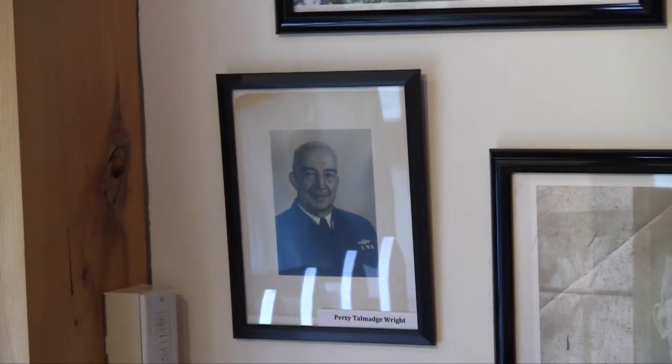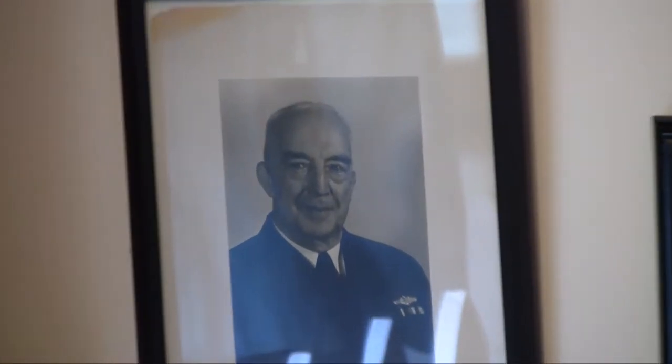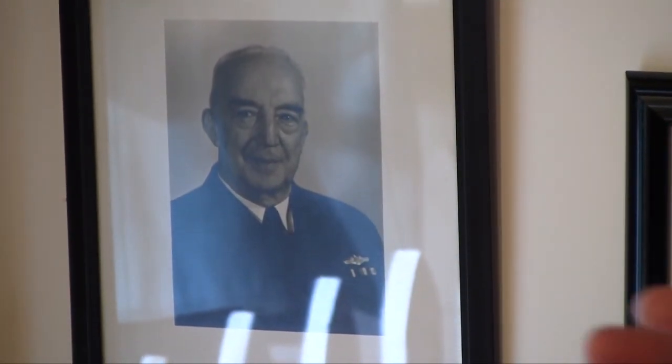This gentleman here is Lieutenant Percy Talmadge Wright. We're going to hear more about him in just a few minutes. He was the captain of a submarine, the L-9, that patrolled the coastline of America but was actually stationed in the Irish Sea. He played an integral part in the protection of the sea lanes of the convoys between America and Europe. We'll hear more about him when we discuss the role of the navies during World War I.